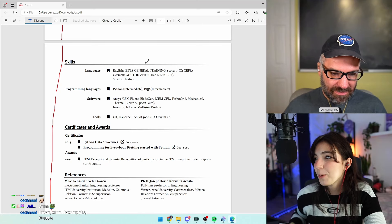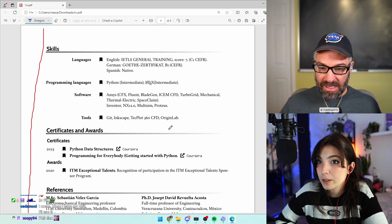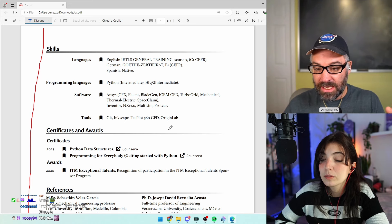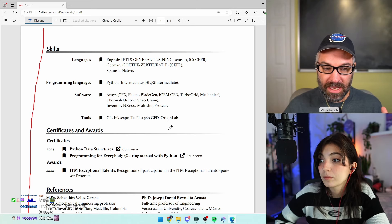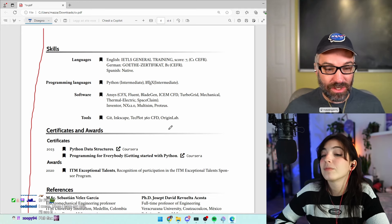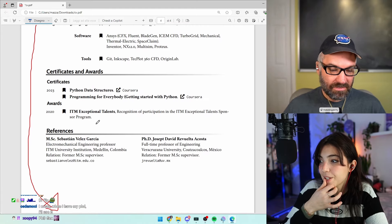For the skills section — whether Python is important depends on the position you're applying for. I'm a firm believer in rearranging your resume for specific job applications to get the most important stuff at the top. For instance, if this is a German research group in Colombia, the fact that you speak German is really, really important — so get that skill at the top, front and center.